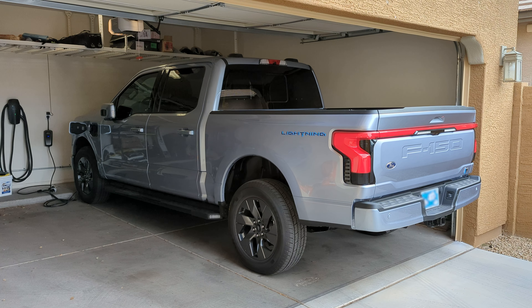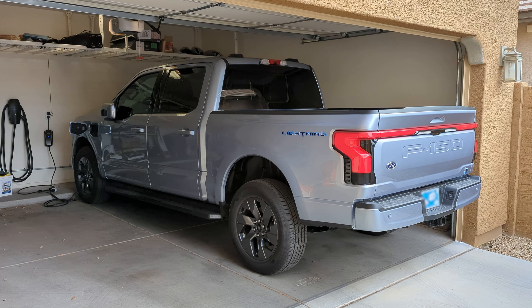One of the great things about V2H and V2L is the fact that your car can power your house while being parked in the garage. You don't have to worry about tailpipe fumes like you would with an outlet on a gas car or a gas generator. In the simplest of terms, vehicle-to-home works very similarly to a home generator.